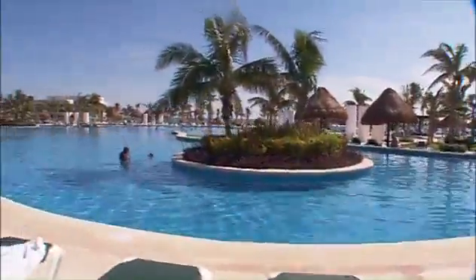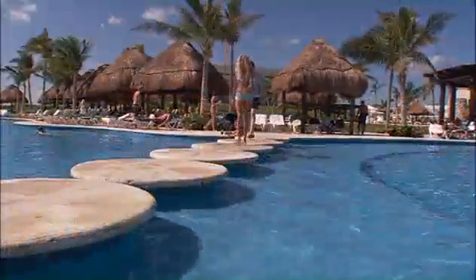The outdoor fun continues with 1,000 feet of interconnected pools accented by walkways and surrounded by comfortable seats in the sun.